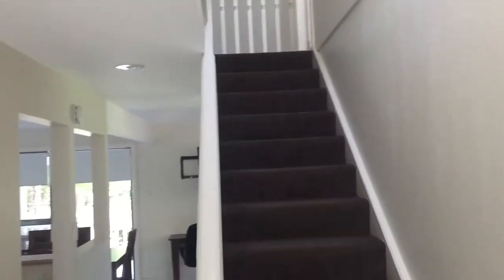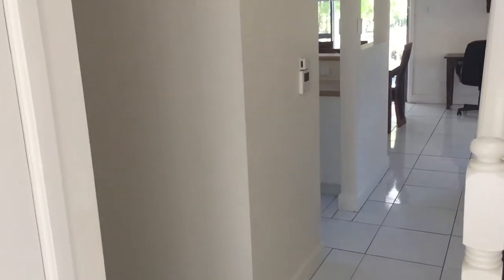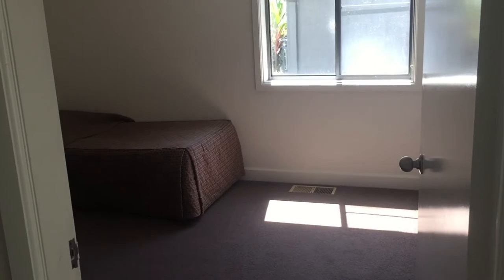On the ground floor we've got a bedroom and there's an upstairs section. Over on the left here we have a cupboard and a small bathroom laundry.